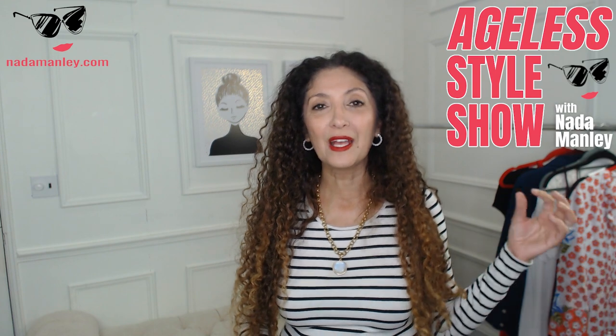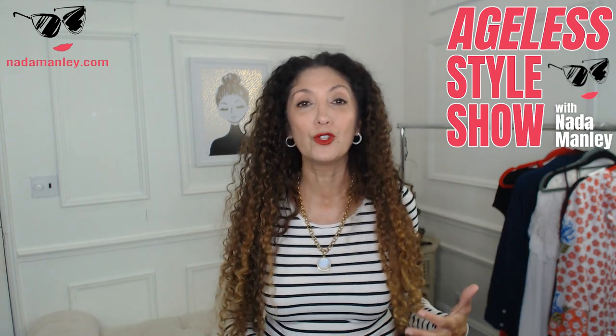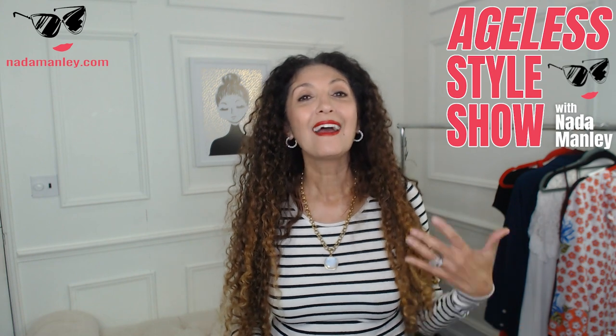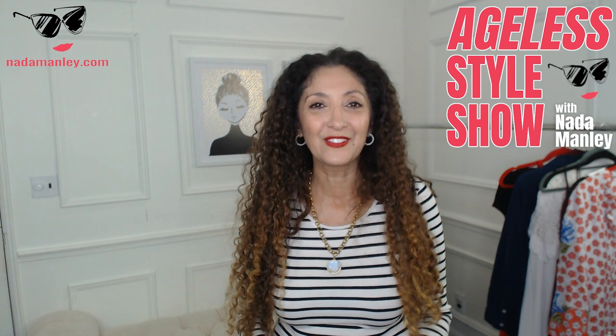So today's Tuesday, which means it's Ageless Style Show time. The Ageless Style Show is the format for my Tuesday YouTube videos, and in this format I have a couple of different segments. So let's get into it because I have some fun stuff to cover today.